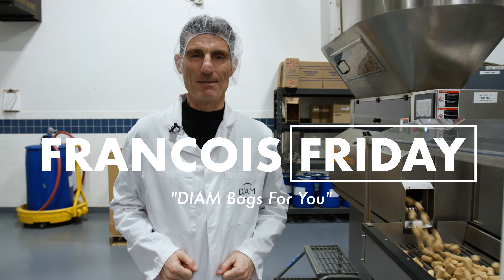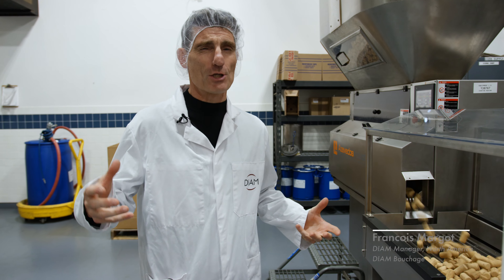Welcome to my cork world. We are here once again at the G3 cork room in Modesto. It's pretty loud in here.